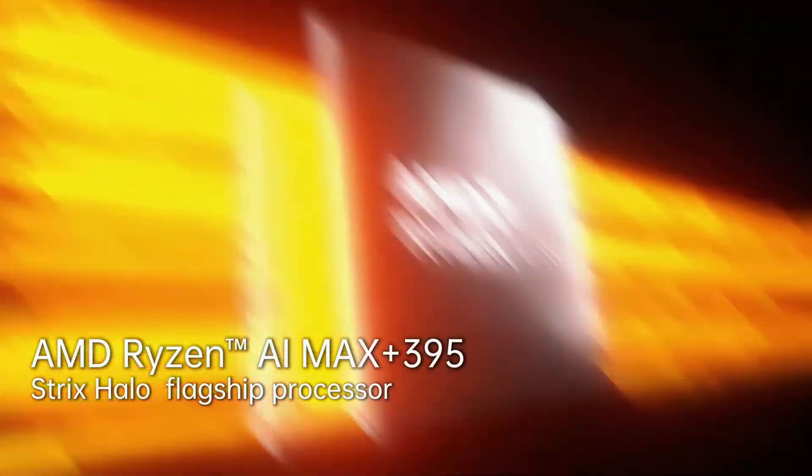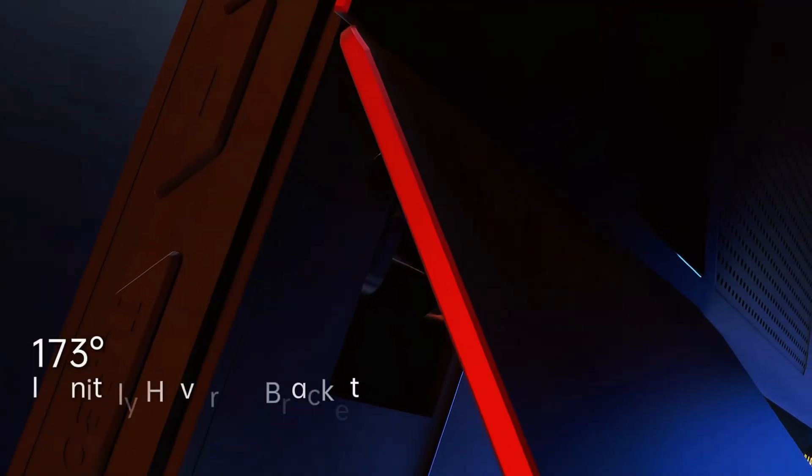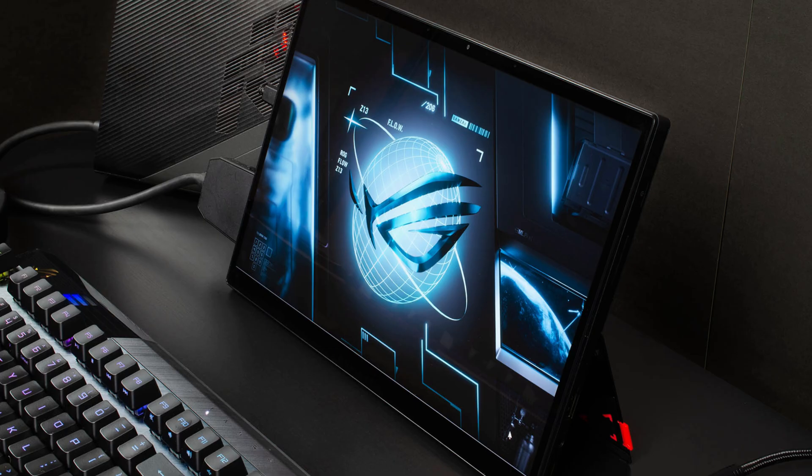They decided to cram this chip into a slim 2-in-1 gaming tablet. Now, they were not the first company to do this. The product overall does look pretty similar to the Asus Flow Z13, and this device is essentially a Microsoft Surface Pro that has a ton more power and is a legit gaming 2-in-1.